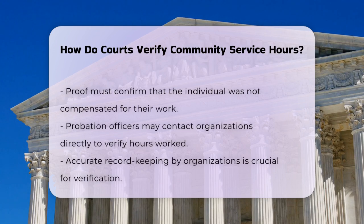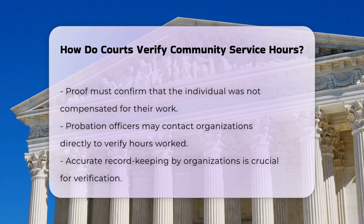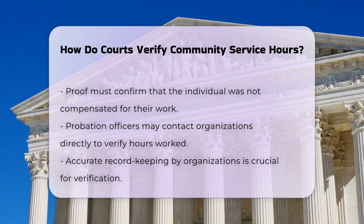Courts often require this written proof to be submitted to them. It's essential that the proof is accurate and includes all the necessary details, such as confirming that you were not paid for the work.